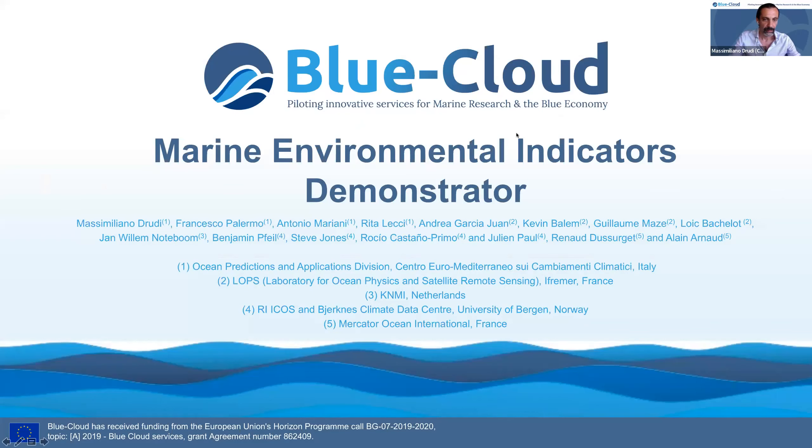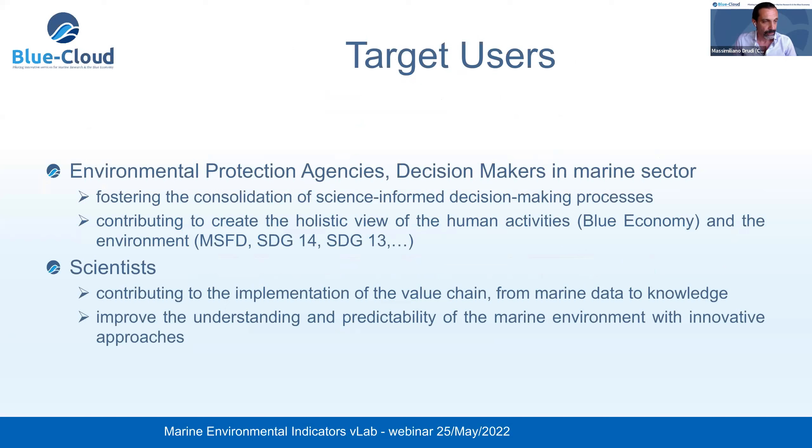Good morning everybody. My name is Massimiliano Drudi and I will introduce you to this virtual lab in which we are developing the Marine Environmental Indicators Demonstrator. We can consider this as a decision support system targeting environmental protection agencies and decision makers in the marine sector. With this development, we aim to foster the consolidation of a science-based approach and also to contribute to implementing a holistic view of human activities and the environment, which is important to support several initiatives and address societal needs, for instance related to the blue economy or the UN Sustainable Development Goals.